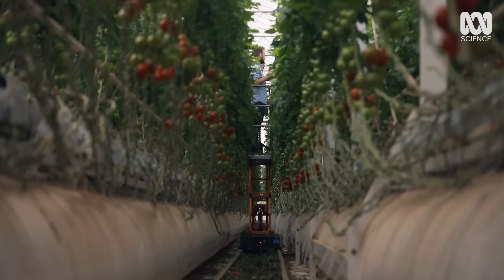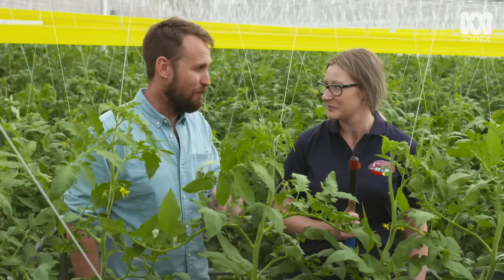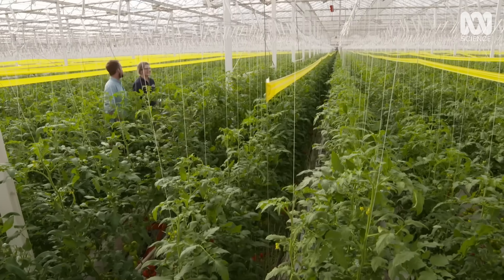It's not hugely labour-intensive to do one plant — just one second. But with that many plants, it takes a while.